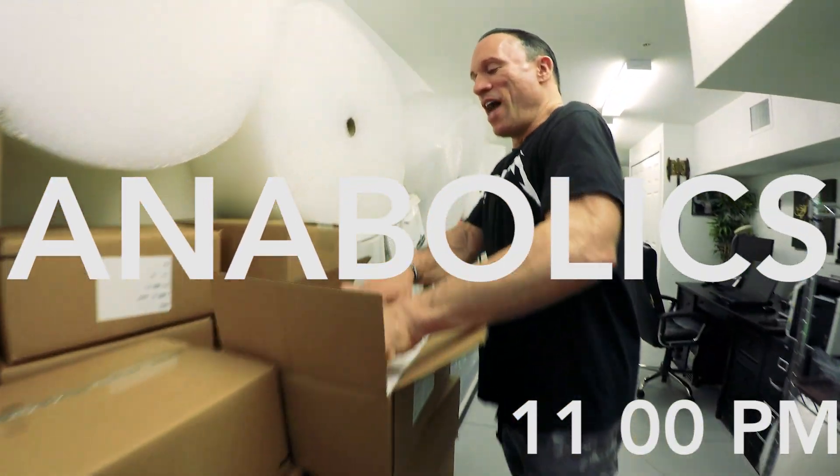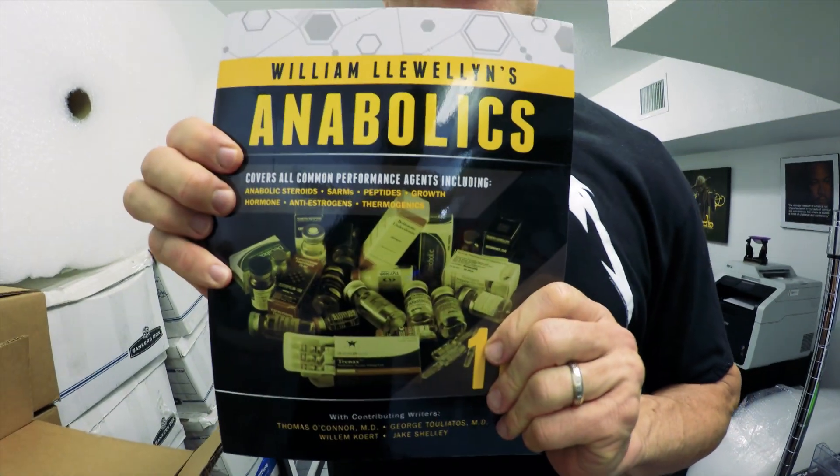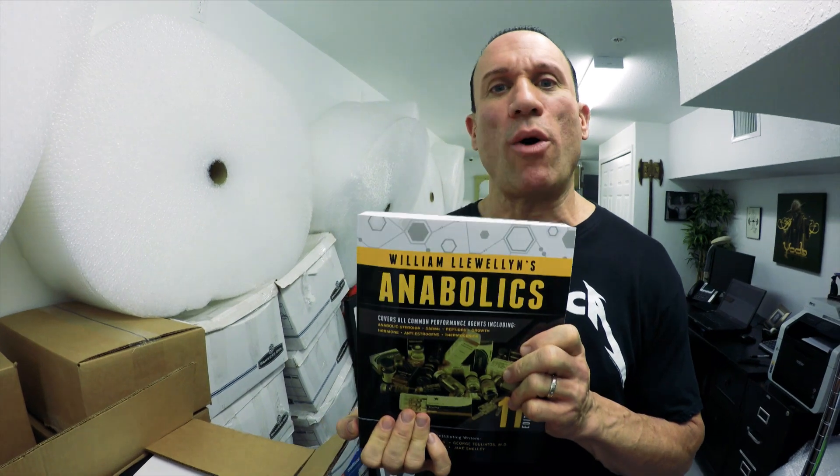They're finally here. I've been promoting them for I can't tell you how many years. Bill Llewellyn's new book, the 11th edition of Anabolics — everything you possibly need to know about anabolic steroids, growth hormone, IGF-1, insulin, peptides, anything you can possibly think of performance-enhancing wise. This is the encyclopedia for it.